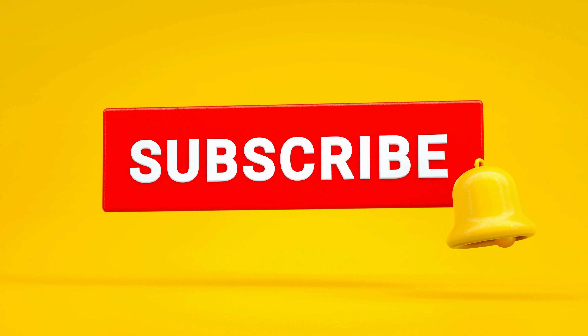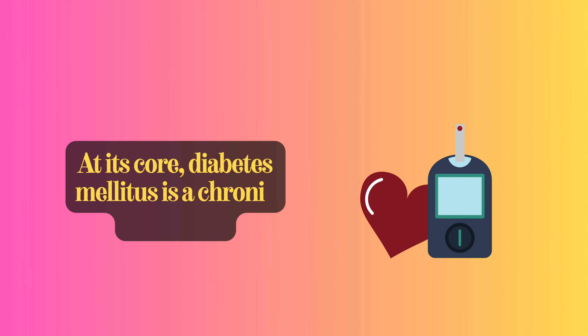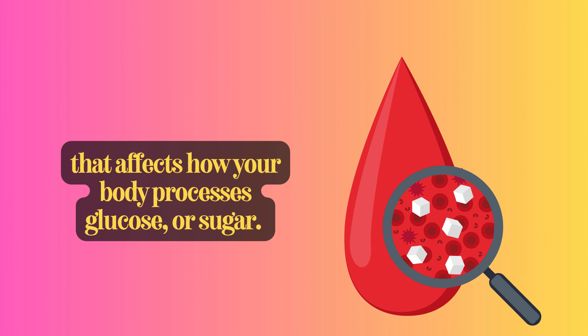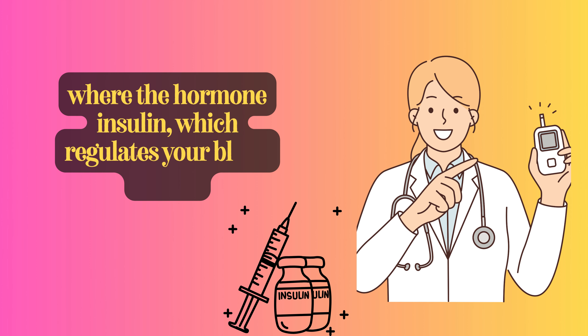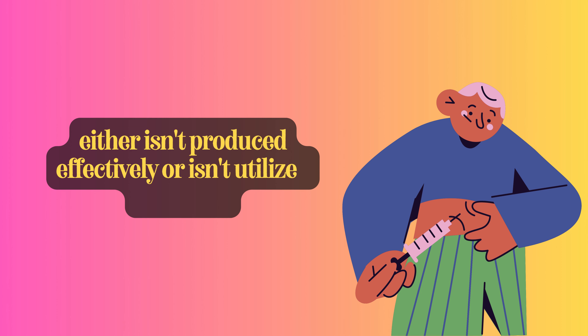Let's kick things off by understanding what diabetes is. At its core, diabetes mellitus is a chronic condition that affects how your body processes glucose or sugar. It's a bit like a communication breakdown within your own body, where the hormone insulin, which regulates your blood sugar, either isn't produced effectively or isn't utilized correctly.